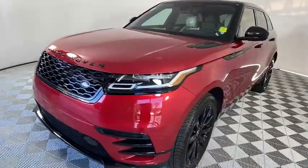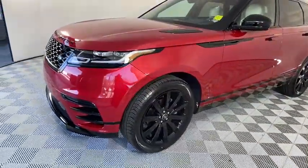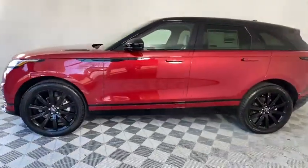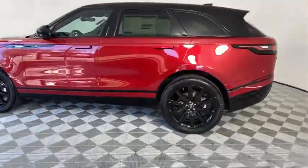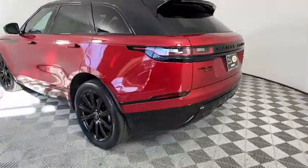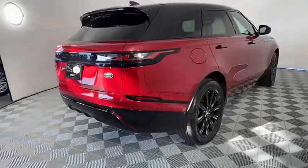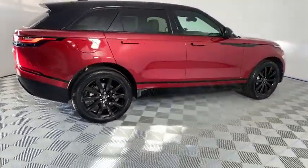Come test drive the 2020 Range Rover Velar. The Range Rover Velar is a perfect blend of design, technology, and performance. This glamorous SUV will turn heads, but will also give you all the functionality you'd hope for in an SUV. Here are some of this vehicle's great options.